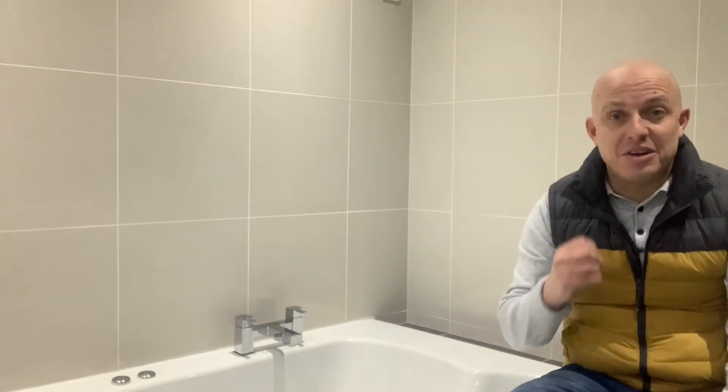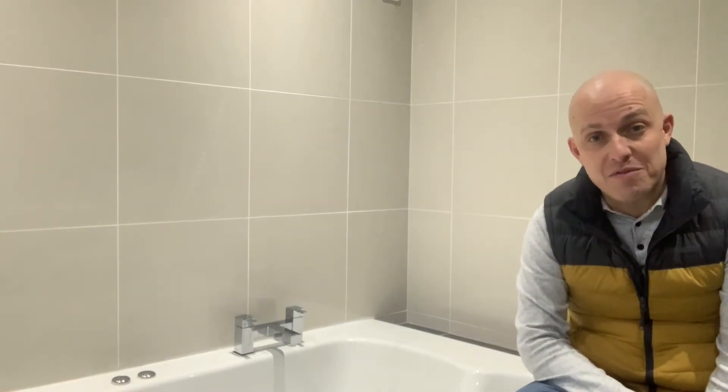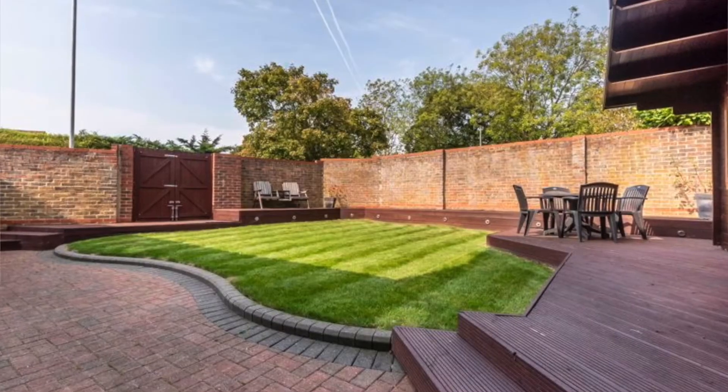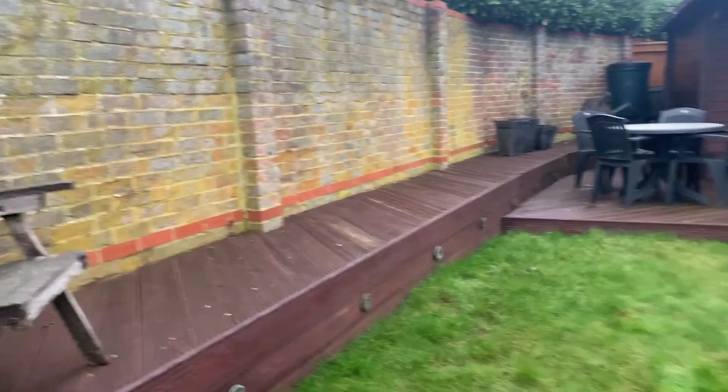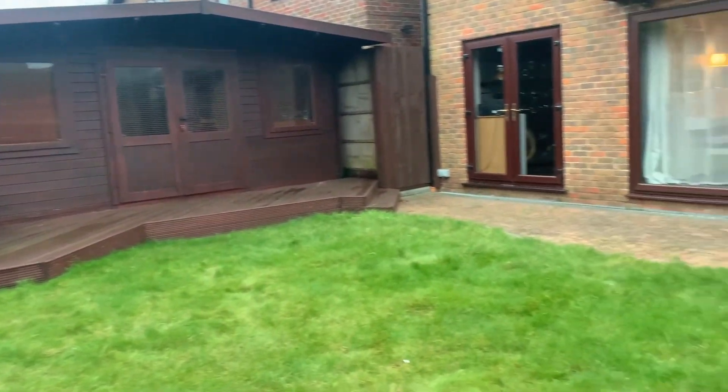I'm going to take you outside now into the rear garden. I'm sat at the back of the rear garden and as you can see from the camera panning over, it's a great size. There's a fantastic decked area with little raised sections, an additional nook with storage and a shed, and you even have double gate access out to the side. The property is located on a lovely quiet cul-de-sac.